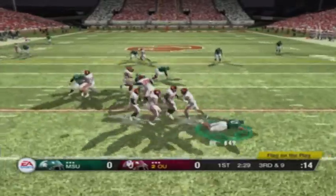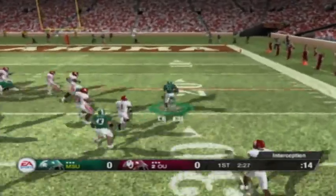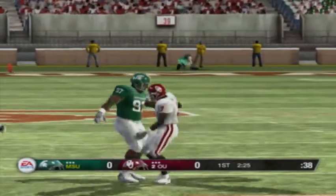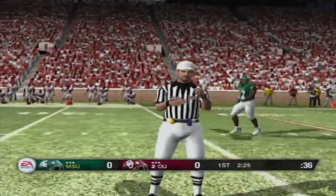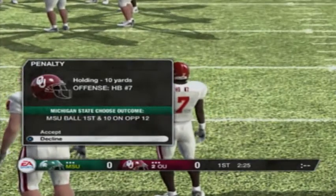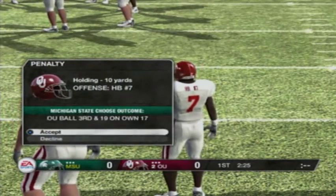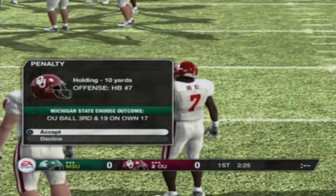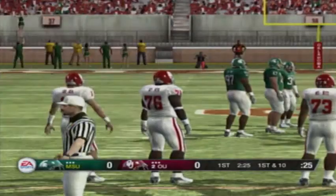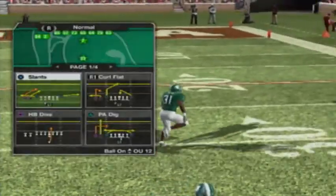He drops back, heavy pressure, and he throws it to the defense — he's into the open field! This quarterback better start making better decisions in the passing game, otherwise this corner will come up with even more picks in the future.